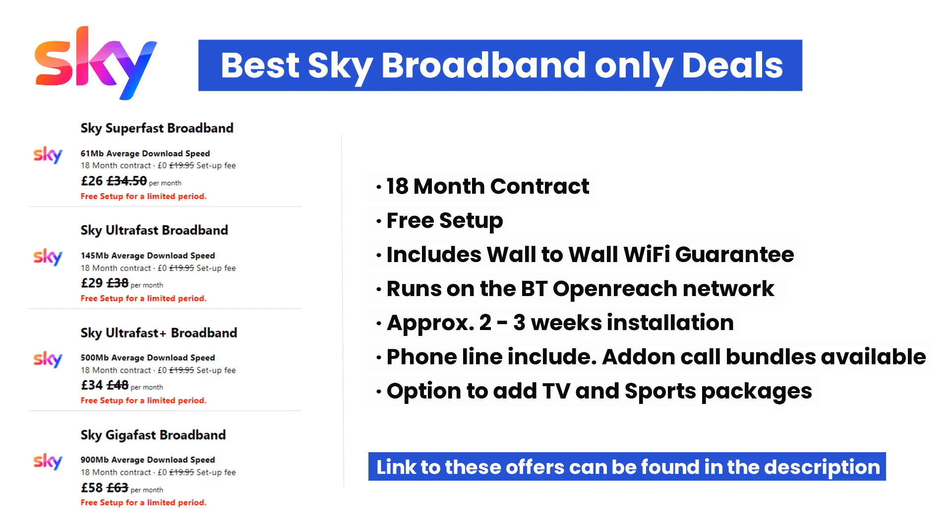Use the link in the description or comment section of this video to see what speed you'll get. For an extra £3 per month you can upgrade to the Ultrafast package which has an average download speed of 145 Mbps. This speed will be suitable for most households with 5 to 6 users. Sky packages are all on an 18-month contract and Sky is currently offering free setup.